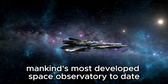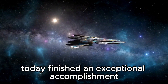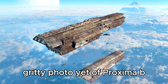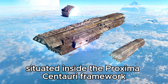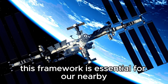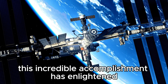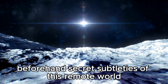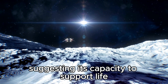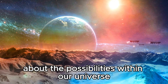The James Webb Space Telescope, mankind's most advanced space observatory to date, has finished an exceptional accomplishment by capturing the most incredibly detailed photo yet of Proxima b, an exoplanet situated within the Proxima Centauri system. This accomplishment has illuminated previously secret details of this remote world, suggesting its capacity to support life and raising fundamental questions about the possibilities within our universe.